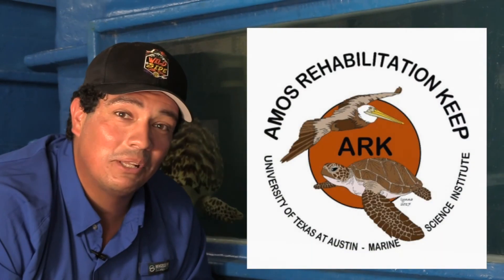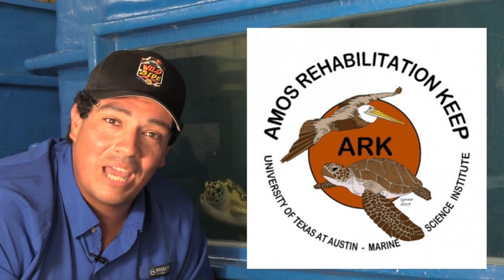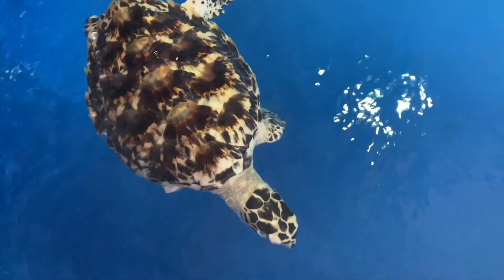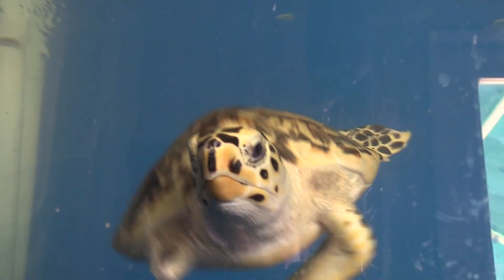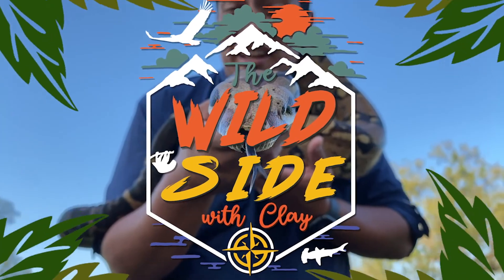This is my first trip to the Amos Rehabilitation Keep, but I promise it will not be the last. Tune in to future episodes of The Wild Side, where we talk about their shoreline birds, their birds of prey, and more sea turtles — we may even go on a sea turtle patrol, patrolling the beaches for nests and helping to keep the sea turtles safe right here in Texas. Until next time, everyone, stay wild, conservation rules, and we'll see you next week. Let's hope your sixth sense for the world's magnetism is good enough to find your way back here to The Wild Side on YouTube. Bye everybody!